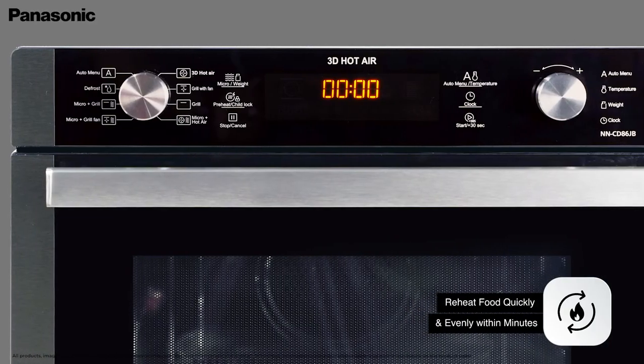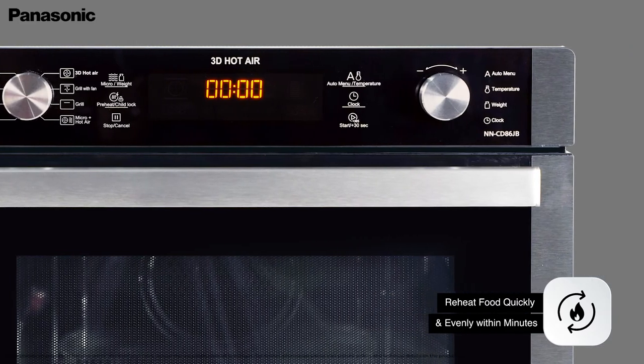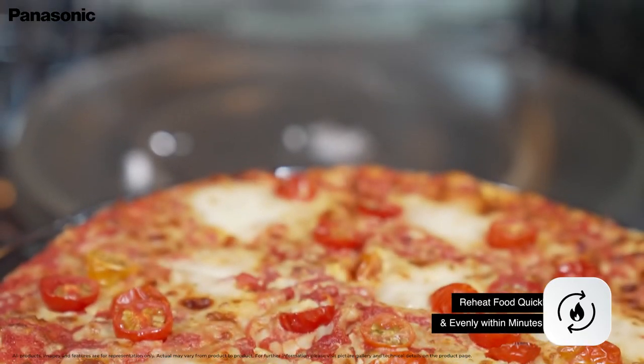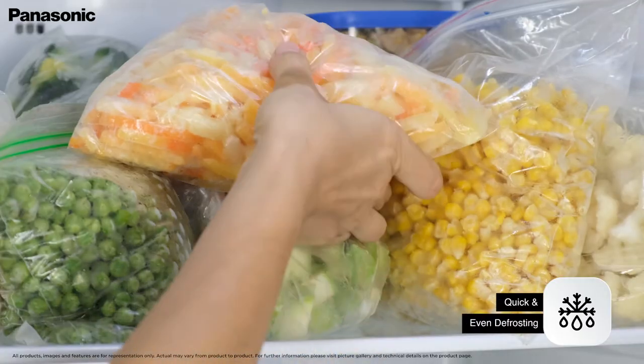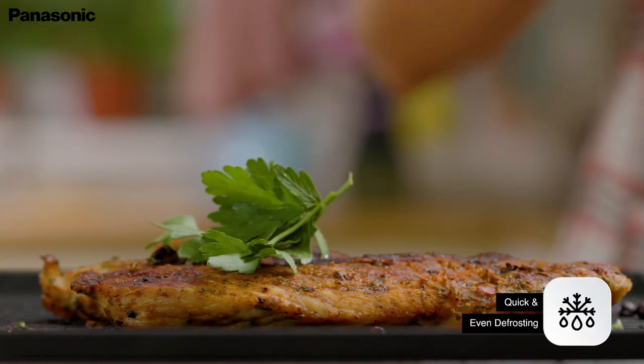Enjoy the same lip-smacking flavors of last night's dinner when you reheat leftovers in this microwave. Use the defrost function to save time by thawing frozen food uniformly without ruining the structure of food.